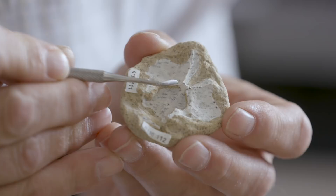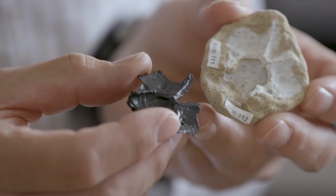We expose the bones, then we CAT scan them, and we can look at them internally as well as externally. One of the exciting things about this one is we have a complete brain case. We can see the areas they control.